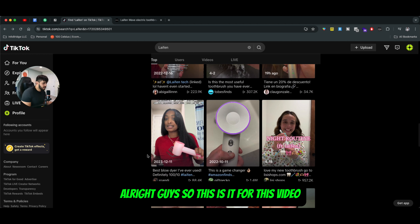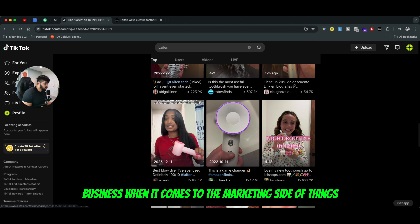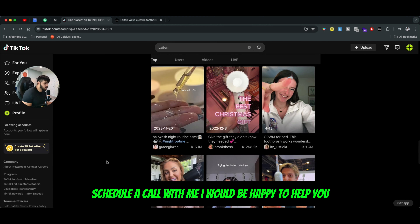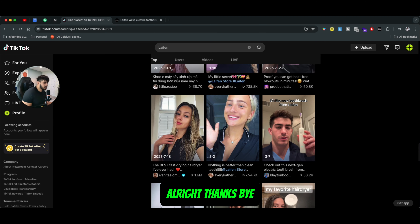That's it for this video. My name is Daniel, I'm part of Infobridge.io. If you need any help on the scaling or marketing side of things for your business, click the link in the description below to schedule a call with me. I work with some major brands like Victoria's Secret, Nike, and Airbnb, and I'd be happy to help.